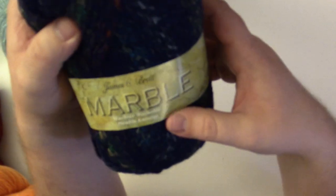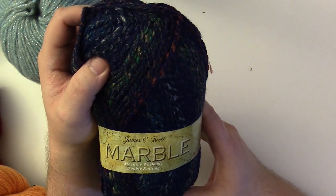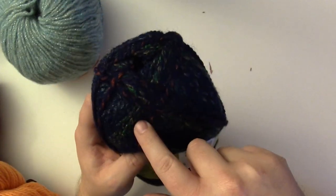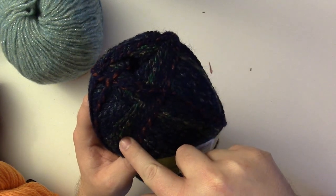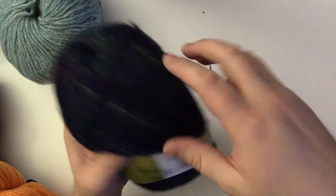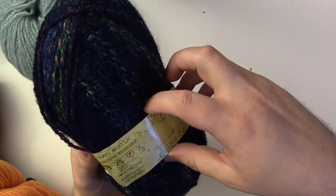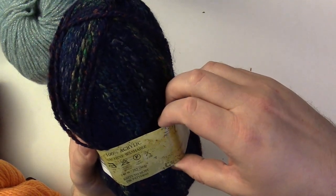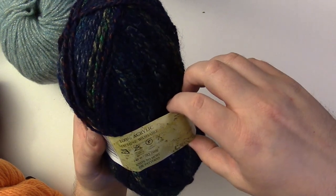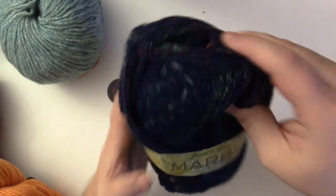I'm actually kind of really looking forward to this yarn. It's James E. burnt marble. I haven't used this before, but I like all the colors. You can see how it's mainly blue but there's a lot of different colors mixed in — some red, some blue, some gray. It's about 240 meters or 262 yards per skein. I'm thinking a nice blanket for this one, nice and big.